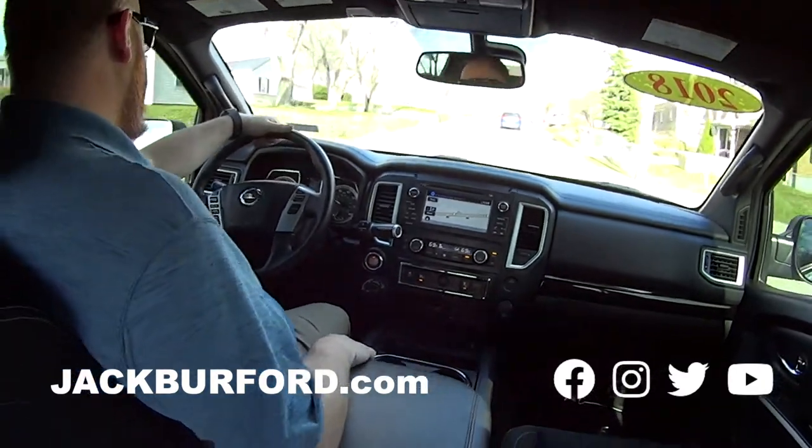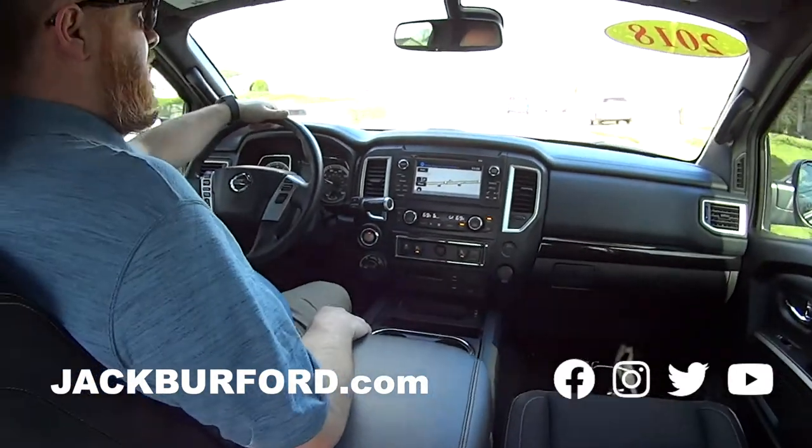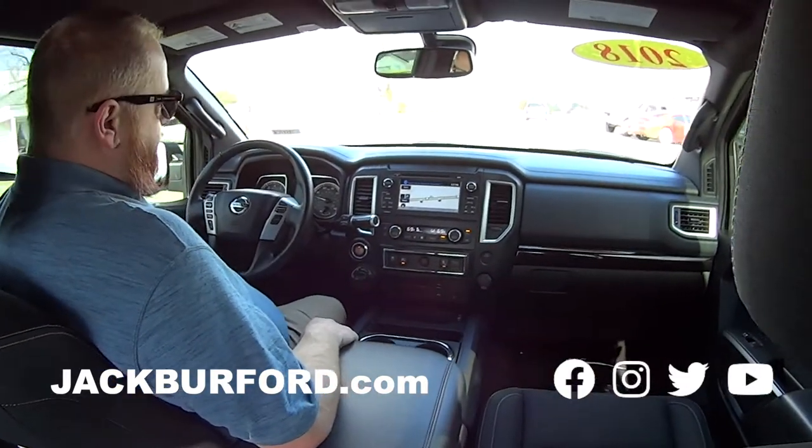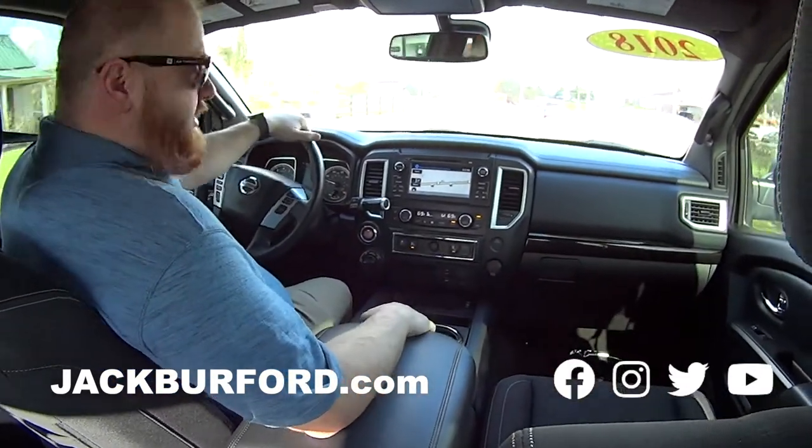It's a super clean truck. What year is it? 2018. It's gray in color. Sharp. It's got the black badging and everything — it's the Midnight Edition.